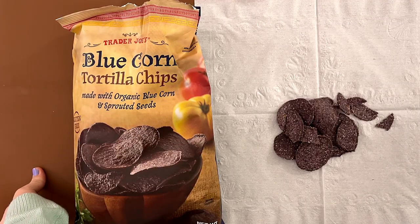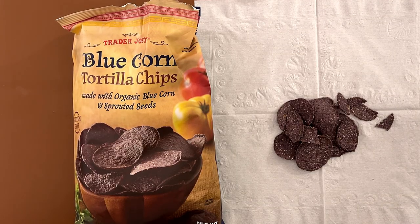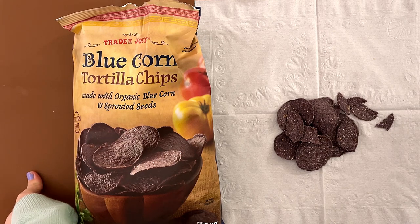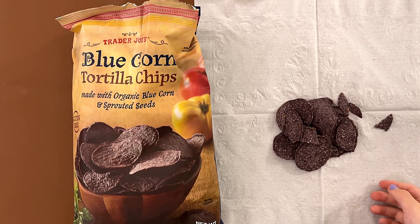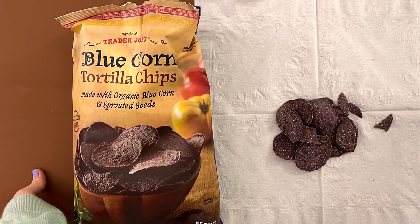My mom says it's grainy. No duh. It says corn and sprouted seeds, obviously it's grainy. I give it a 4.